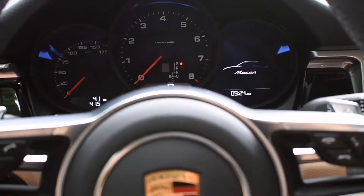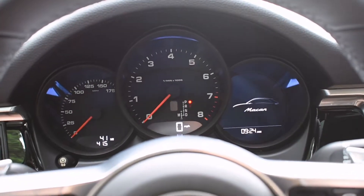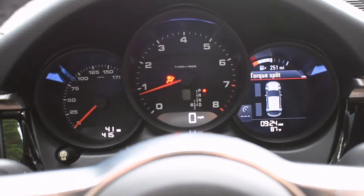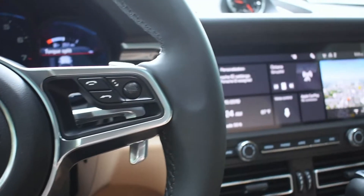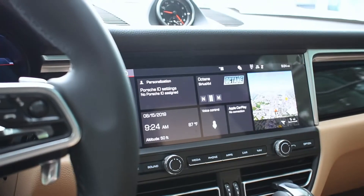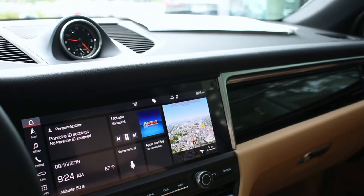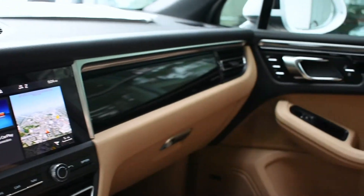They kept the same left-hand key ignition start. Working our way through the inside of the vehicle, the first thing you'll see here is the PCM home screen.